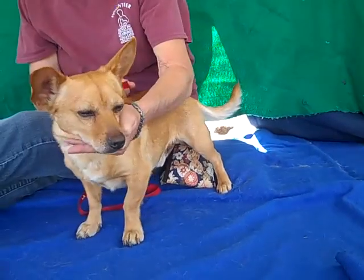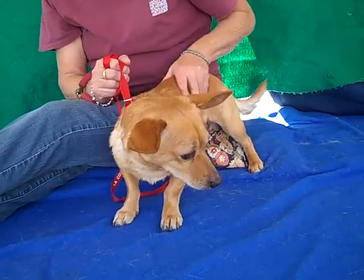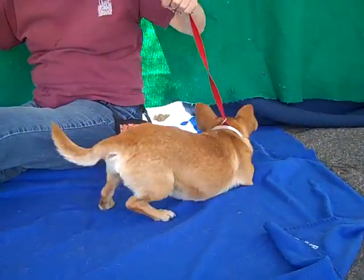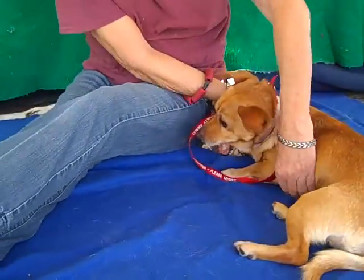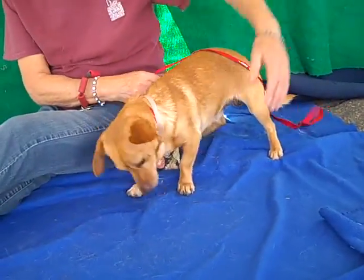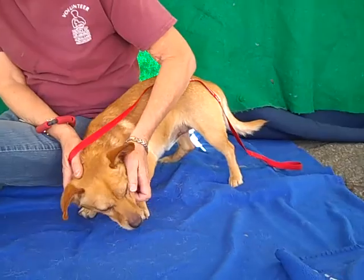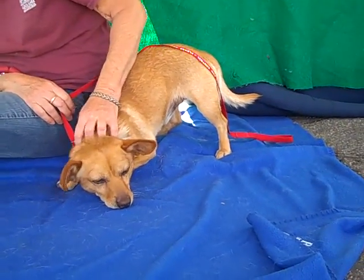He's twelve little short-stack pounds and this guy has got it all. He's got lots of fun energy — he was in here earlier doing little play bows and spinning around in circles, rolling over for some belly rubs, and he's shown signs of being housebroken. He's great with other dogs, he's good on a leash, and he's a very curious, fun little fellow.